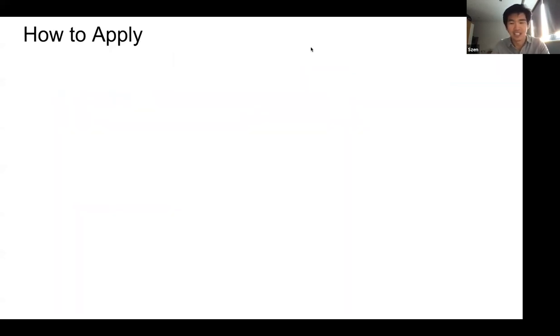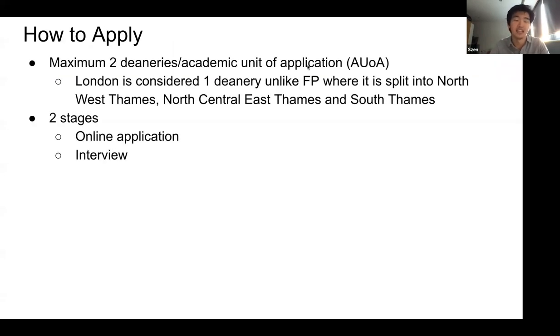How do you apply? You complete your foundation program application and get to choose two academic units of application, also called deaneries. London, for example, is considered one deanery, unlike the foundation program where it's split into quite a few different deaneries — Northwest Thames, North Central, East Thames, and South Thames. There are two stages: the online application and then the interview. You must complete your foundation program application first, choosing which area of the UK you'd like to become a foundation trainee. In the AFP application, you can only choose two deaneries. In my case, I chose Yorkshire and East Anglia, Cambridge.